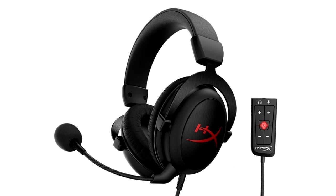It also includes an easily accessible toggle for turning 7.1 Surround Sound on and off. The Cloud-Core Gaming Headset Plus 7.1 offers multi-platform compatibility with a USB audio control box for PC and PS4, and a 3.5mm connection for platforms with a 3.5mm port.